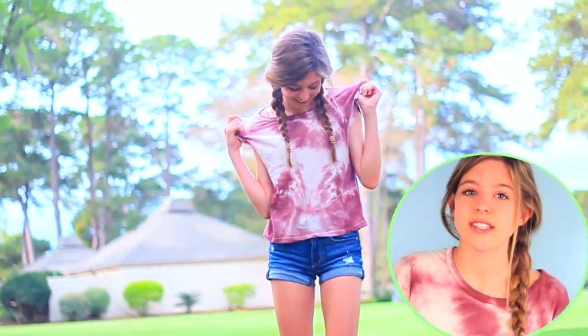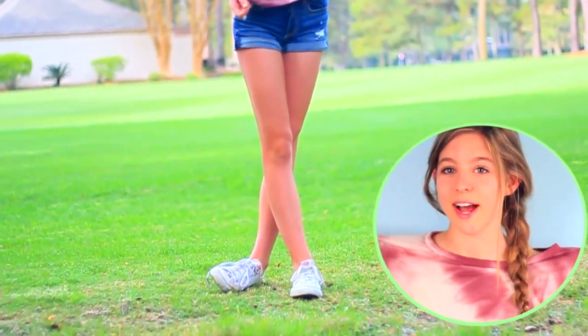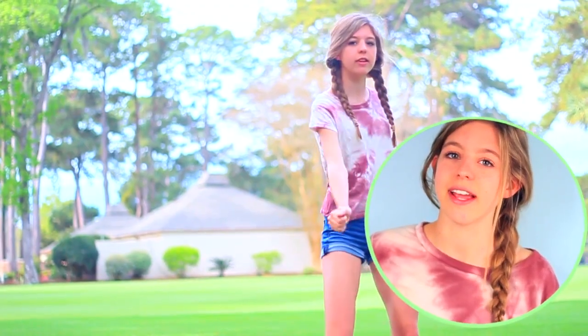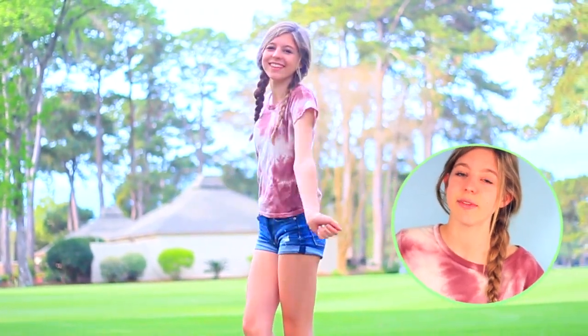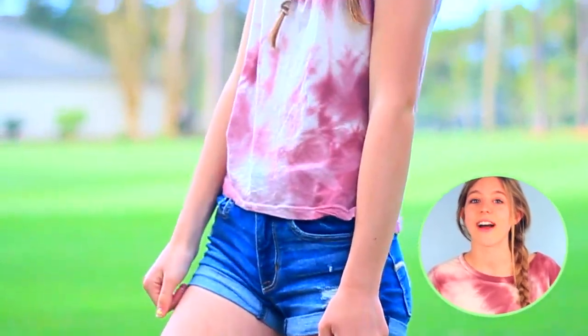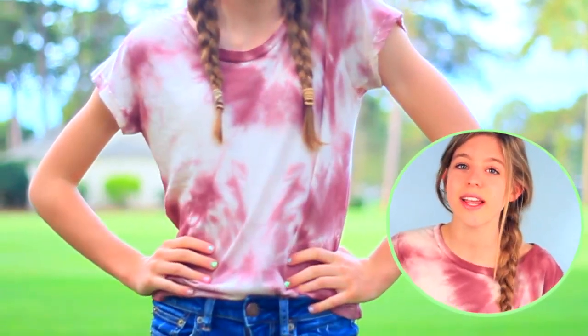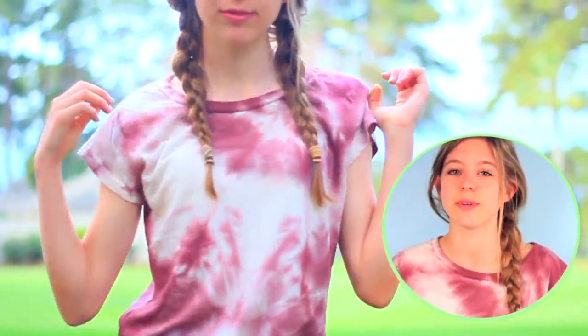The next shirt I got was this one — I'm actually wearing it right now because I'm obsessed with it. I got it from PacSun; it's by Brandy Melville and it has a tie-dye design. I've been looking for a shirt like this for a really long time and I finally found it. It's perfect for summer and spring, it's really casual, and it's super soft as well.